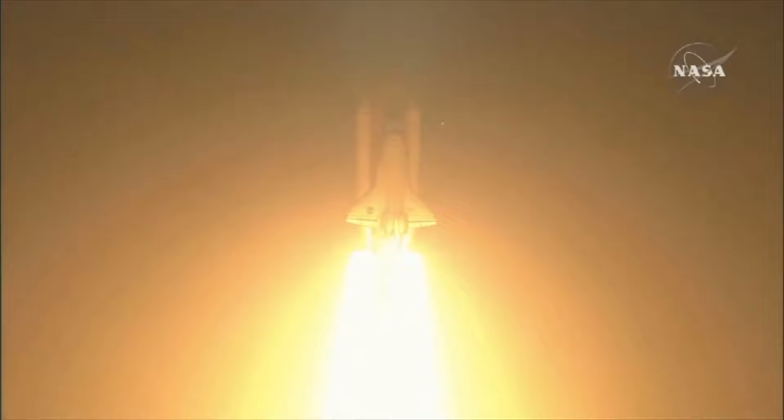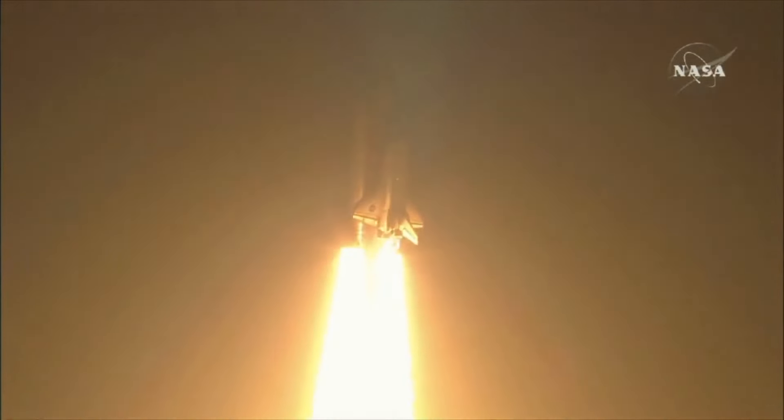Stay tuned for more updates on this fascinating journey through our solar system. Don't forget to like, subscribe, and hit the notification bell to stay informed about the latest space discoveries.